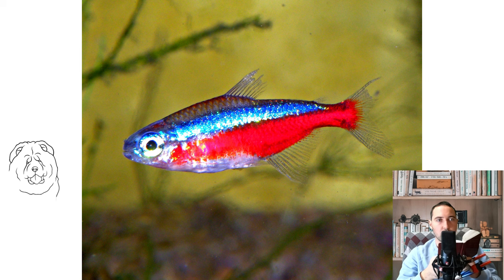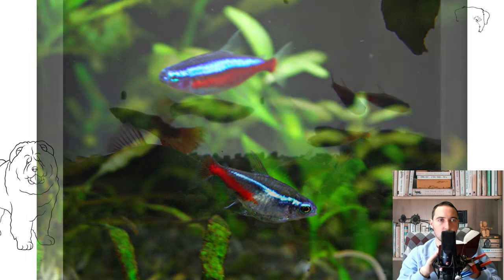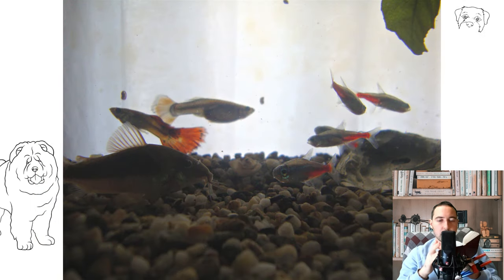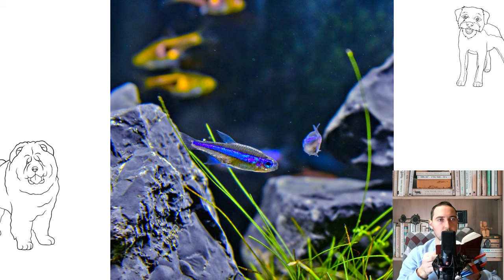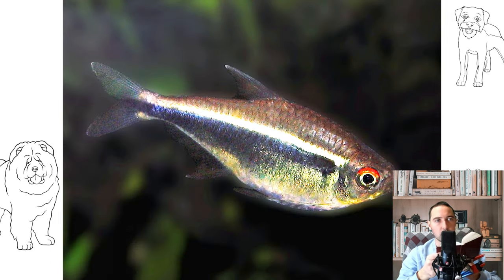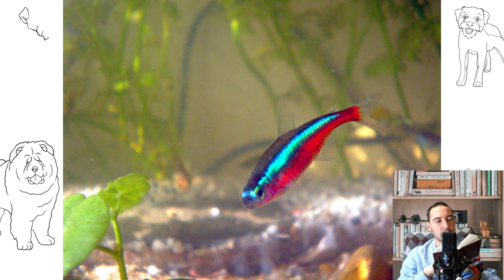Appearance: All neons are small schooling species. The size of fish rarely exceeds 4 to 5 cm, and neon males are smaller than females. The body is elongated and slightly flattened at the sides, with a small mouth. The fins of the neon are transparent, and the anal fins are longer than the dorsal. Like other characin fish, neons have an extra adipose fin — an unpaired organ located behind the dorsal fin, with no bone rays, consisting of adipose tissue.